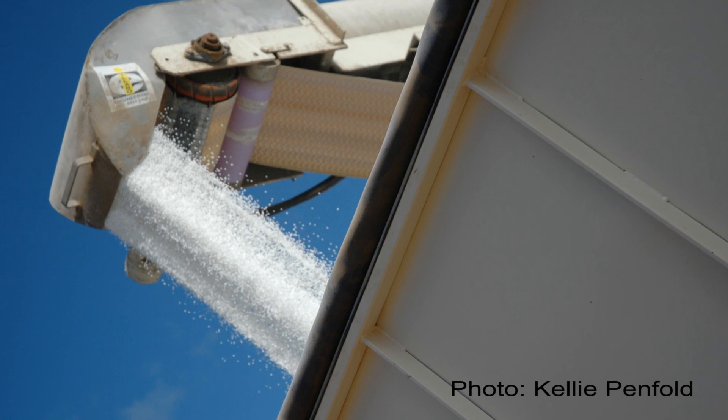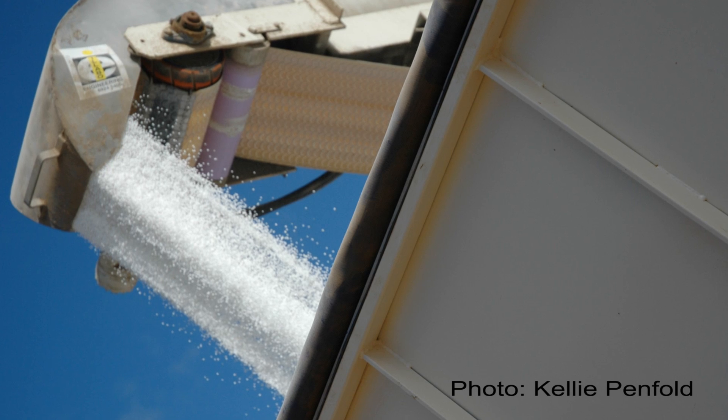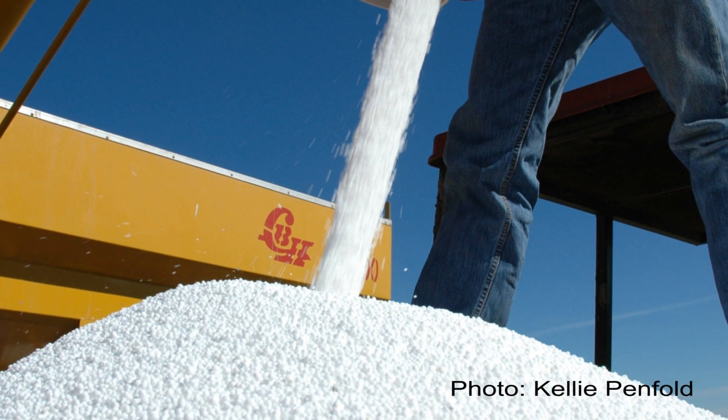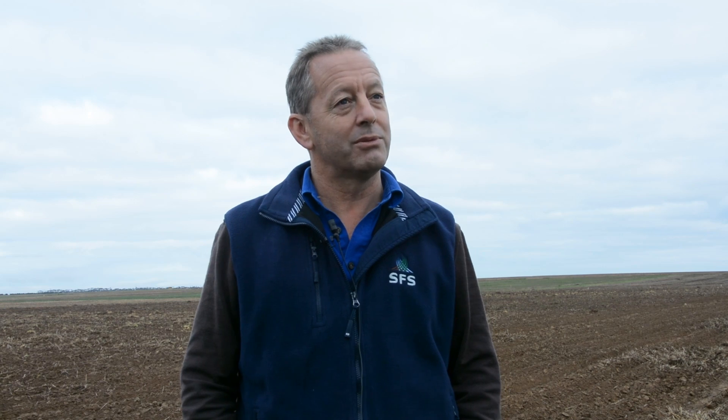At some sites we got some pretty significant yield increases, particularly where they were short of nitrogen. At other sites where nitrogen management had been pretty good, we could make a little bit of difference on grain protein. Tamora was the one site that suffered a bit with drought, so yield was limited and basically what we did there was put nitrogen on for protein.